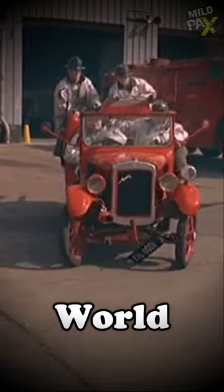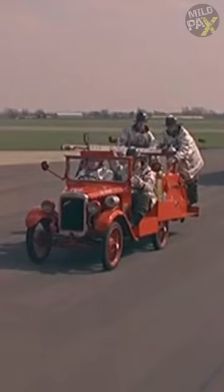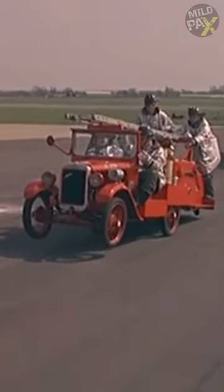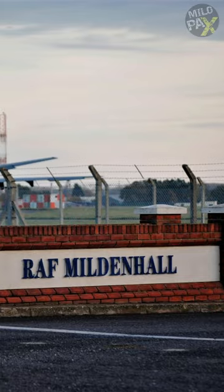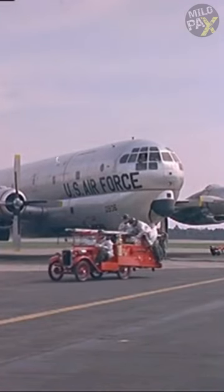The cutest fire engine in the world. This restored 1931 Austin 7, transformed into a mini fire engine, is the mascot of Mildenhall Fire Crash Rescue Department, located at the American Air Base in Mildenhall.